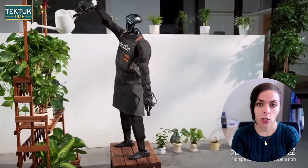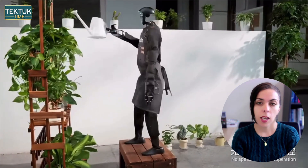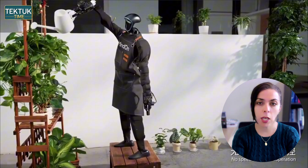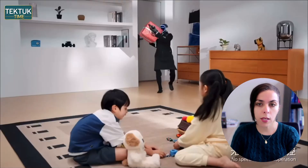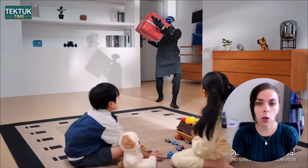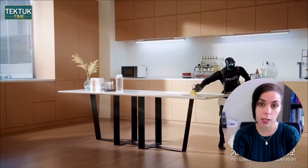Then it checks plants, adjusting its fingertips so it doesn't crush the leaves, and waters them neatly without making a mess. From there, it transitions into office-type work, handling small packages while maintaining balance, and planning each footstep with careful precision.